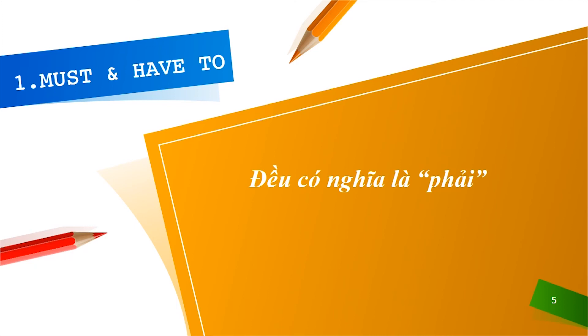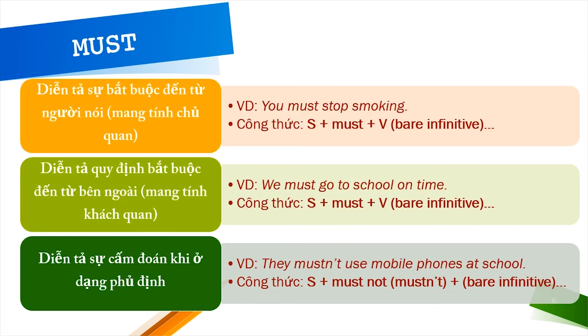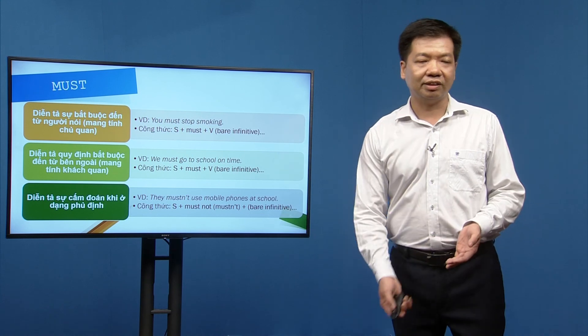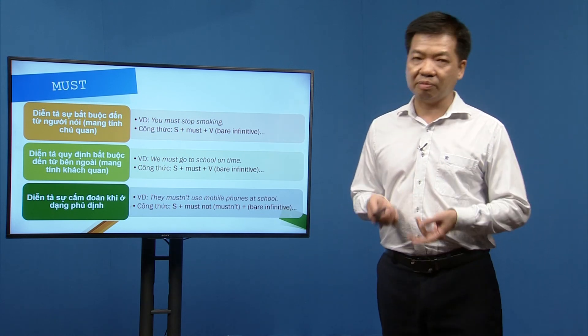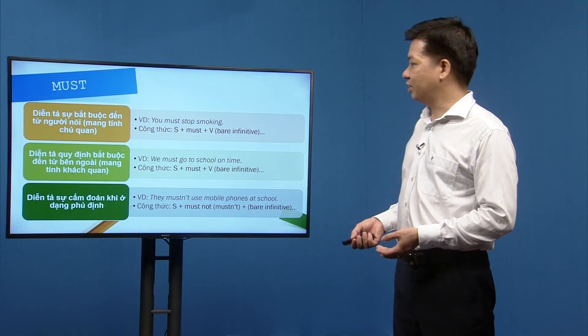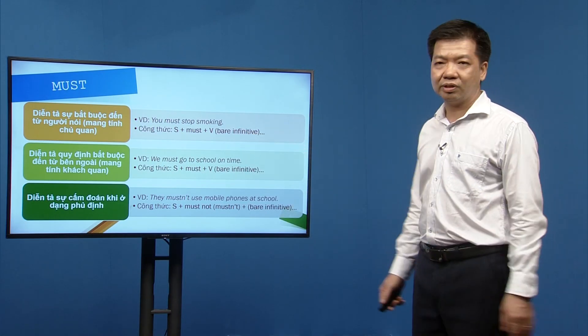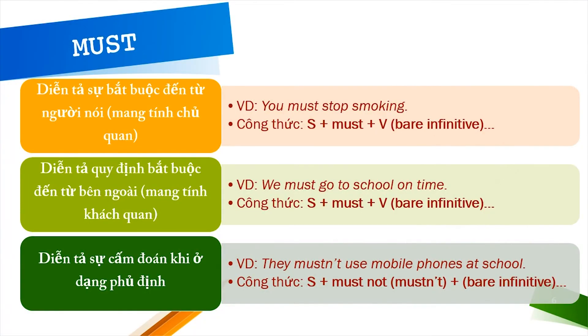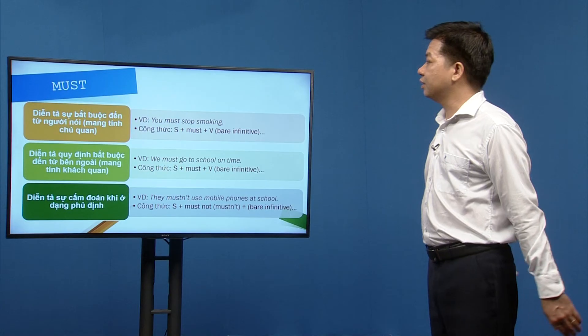Must và have to đều có nghĩa là 'phải'. Với 'must', nó diễn tả sự bắt buộc đến từ người nói, mang tính chủ quan. Ví dụ: 'You must stop smoking' — đây là lời khuyên mang tính cá nhân, không có ai hay quy định nào bắt buộc, mà người nói tự thấy việc đó cần làm.